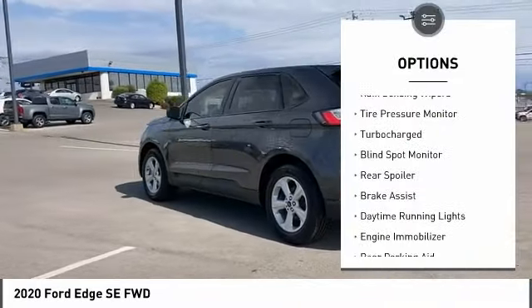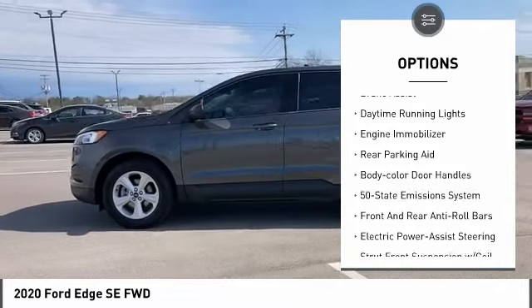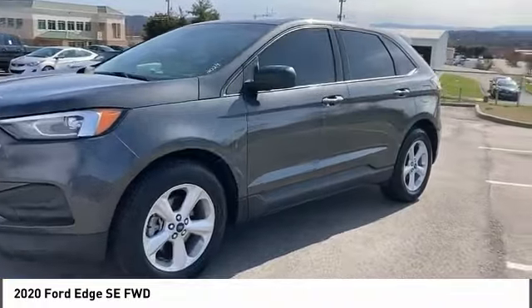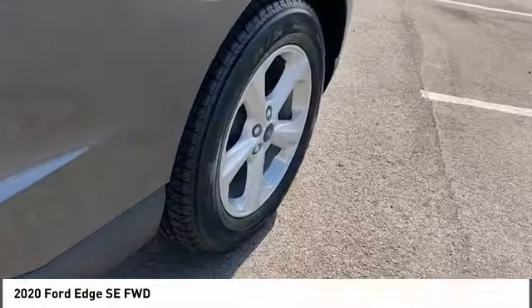Here are some of this vehicle's great options: rain sensing wipers, tire pressure monitor, turbocharged engine, blind spot monitor, rear spoiler, brake assist, daytime running lights, engine immobilizer, rear parking aid, and body color door handles. Come see the car for yourself.